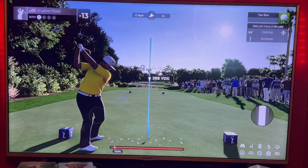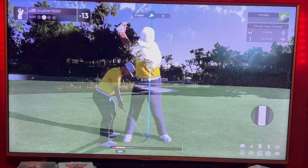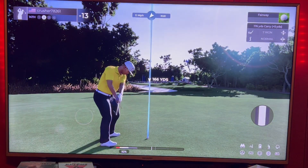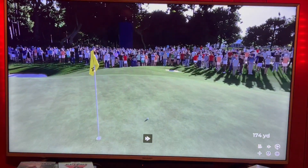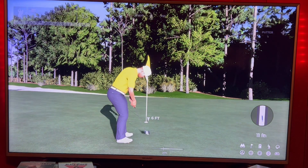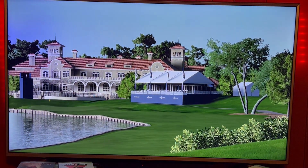484 par 4, going driver. 312 drive, got about 172 left. Going to take a little off my seven iron. A little hard, went a bit right, but should be able to hold that. We're in for birdie — 14 under.